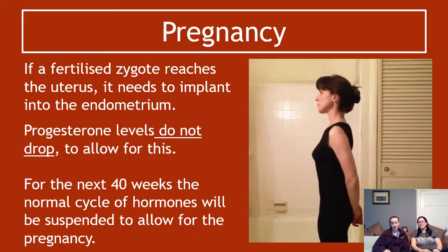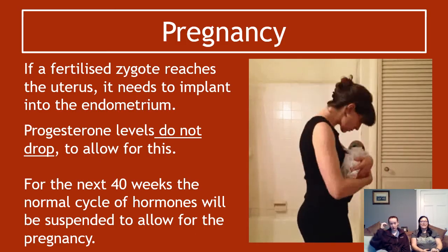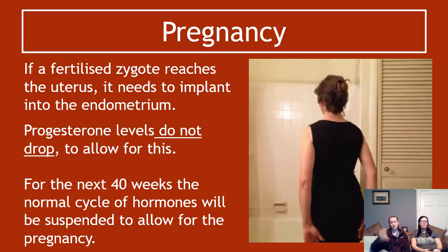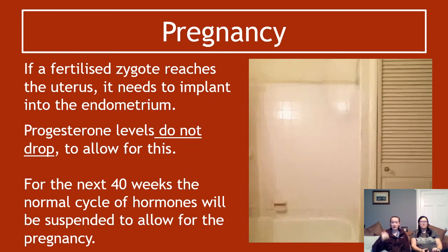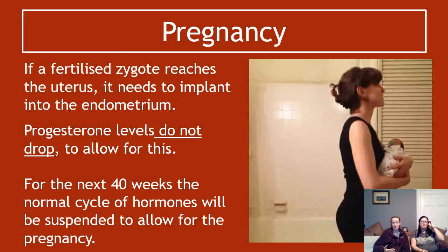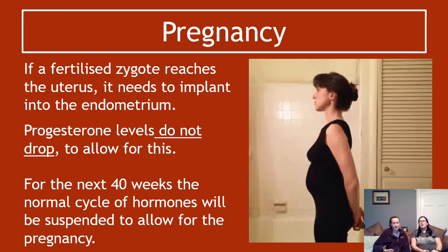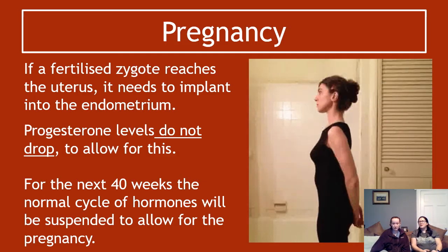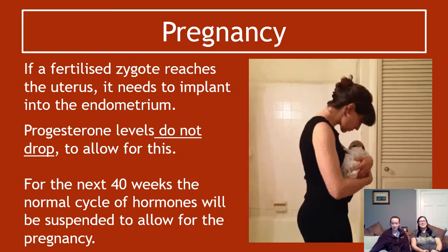Once your zygote is implanted and progesterone levels have stayed high, you haven't shed your endometrial lining, and a baby can grow in there for about 40 weeks. It varies what people say exactly, but we're going for about 40 weeks.